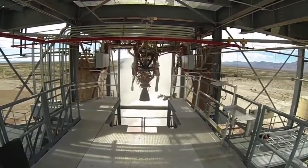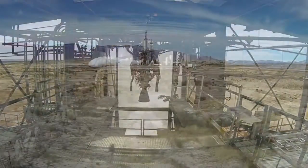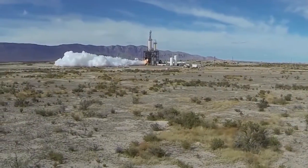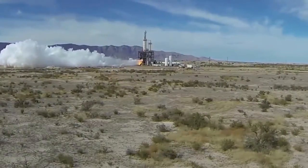The BE-3 reusable engine generates 110,000 pounds of thrust by burning a mixture of liquid oxygen and liquid hydrogen, the same propellants used by the space shuttle's main engines.